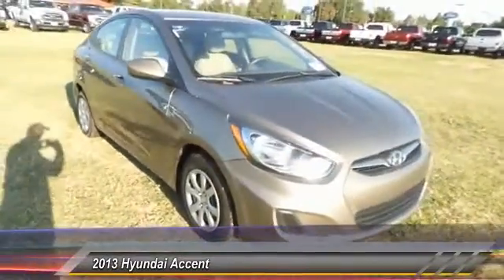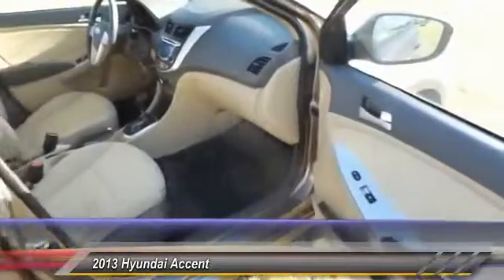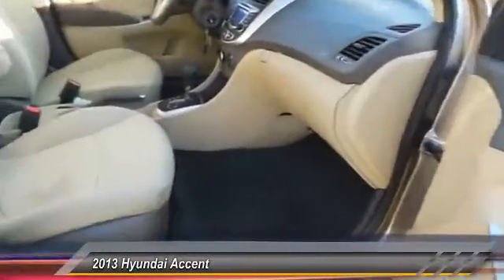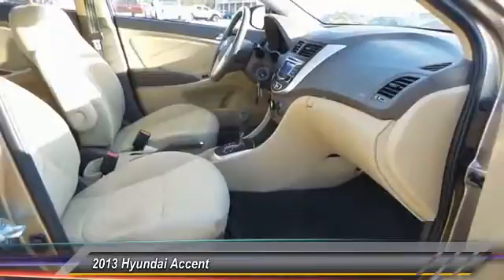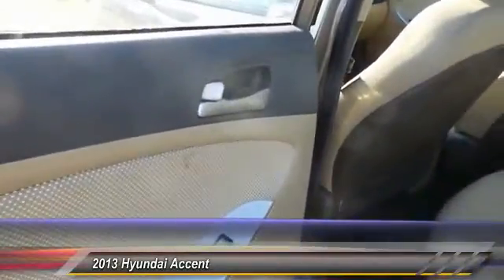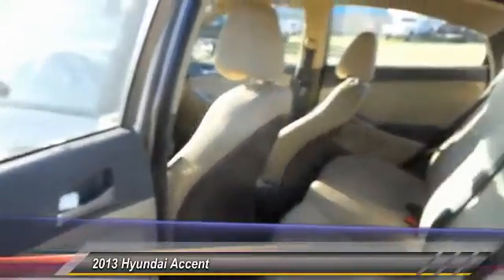Here are some of this vehicle's great options: keyless entry, traction control, automatic stability control, center armrest, child safety locks, power door locks, trip computer, power windows, trip odometer, and center console.